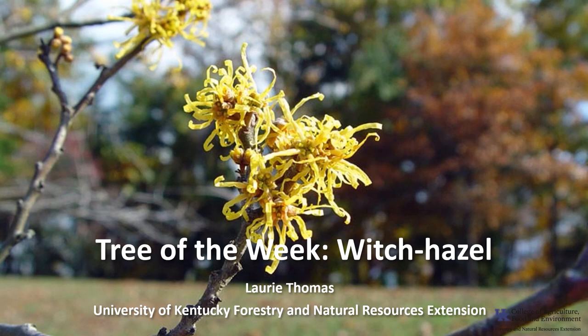I'm Laurie Thomas with the University of Kentucky Forestry and Natural Resources Extension, and I'm here with the Tree of the Week: Witch Hazel.